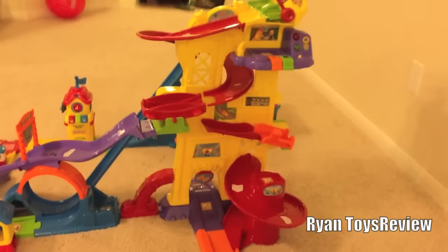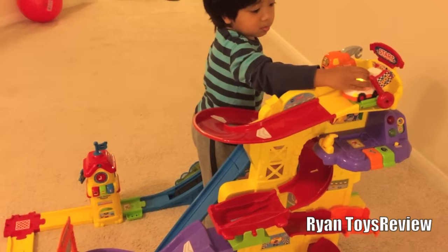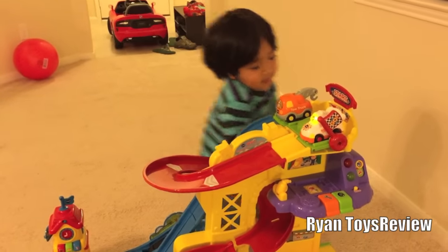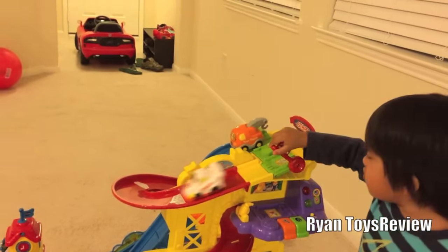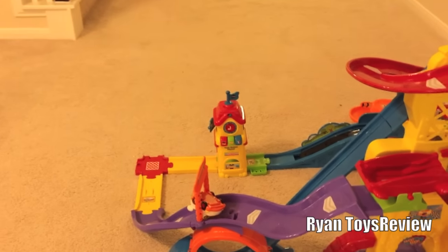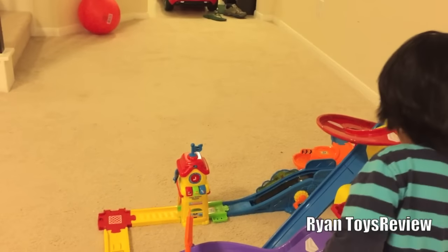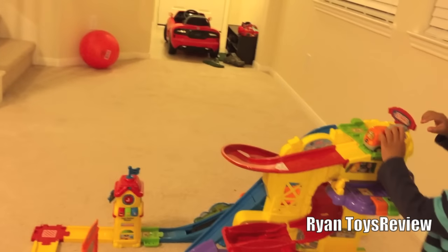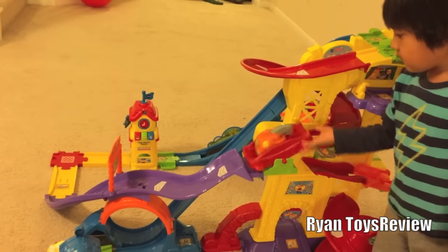The second set we've put together is the amusement park. One, two, three, go. Whoa. The ramp set. Uh-oh, it got stuck. The red one for me again? Yeah. This is the ramp set.